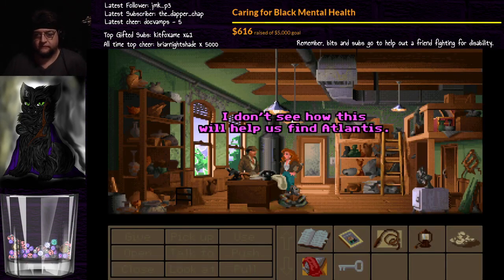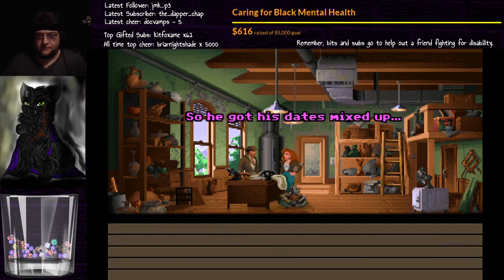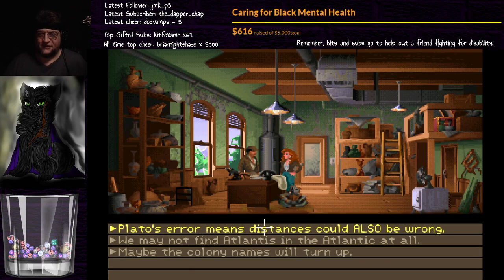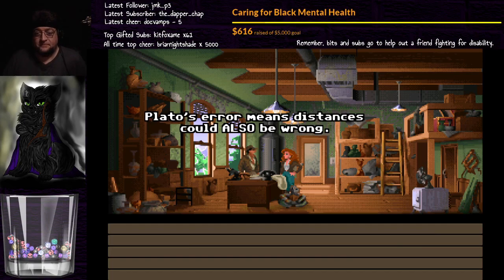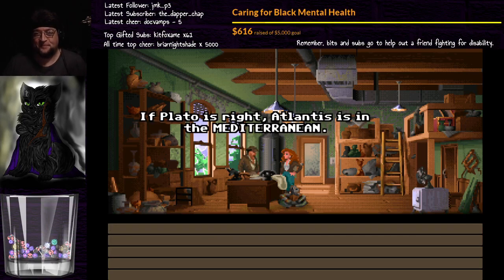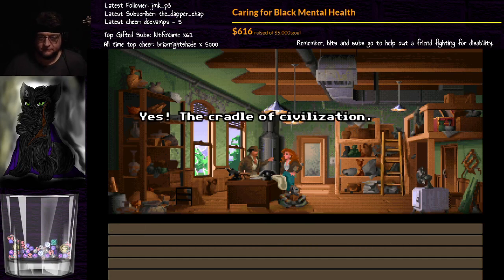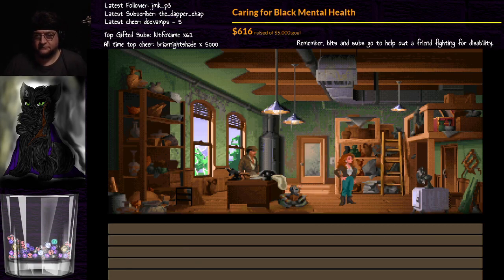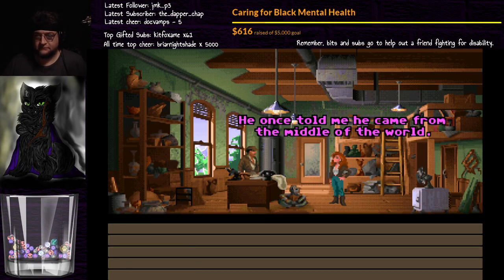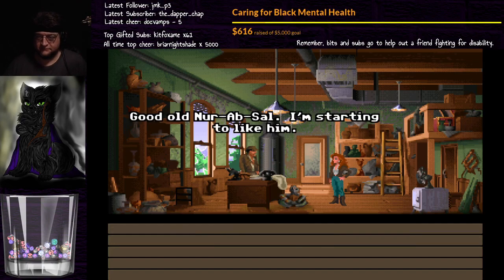I don't see how this will help us find Atlantis. Didn't you notice Plato's tenfold numbering error? So he got his dates mixed up. Plato's error means the distances could also be wrong. If Plato is right, Atlantis is in the Mediterranean — 300 miles from Greece instead of 3,000. Yes, that cradle of civilization. He once told me he came from the middle of the world — that's what Mediterranean means. Good old Nurab Sal — I'm starting to like him.